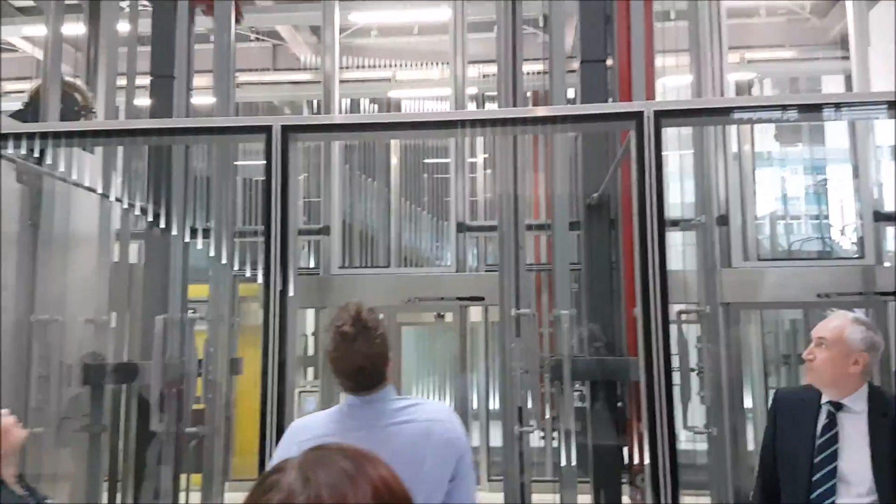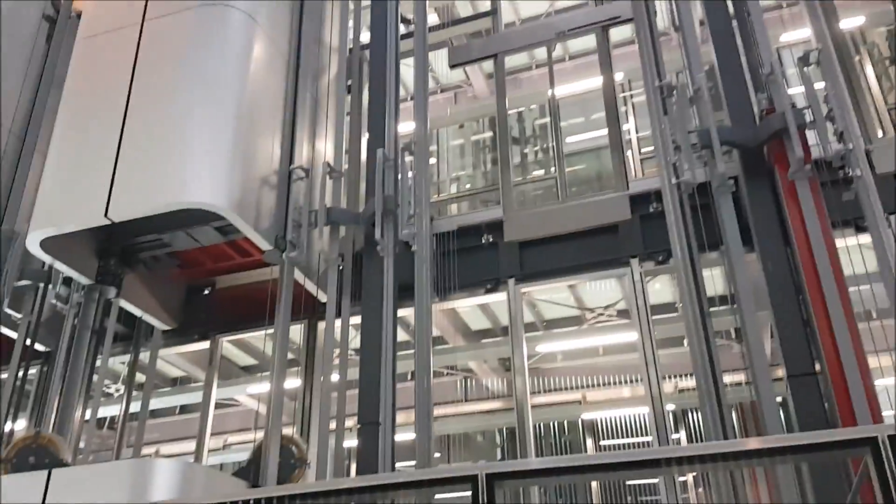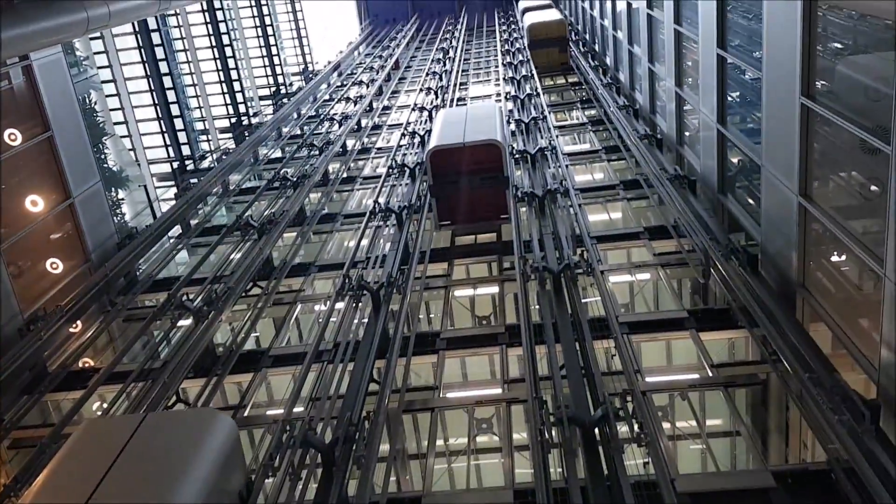This is our unit twin-lip system, and as a lot of film production companies call it, the money shop, because it's quite unique to this building. It's the largest open installation system of its kind in the world.